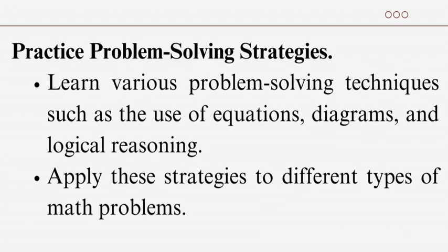Practice problem-solving strategies: learn various problem-solving techniques such as the use of equations, diagrams, and logical reasoning. Apply these strategies to different types of math problems.